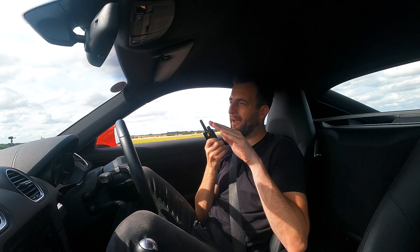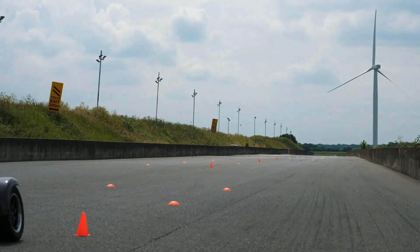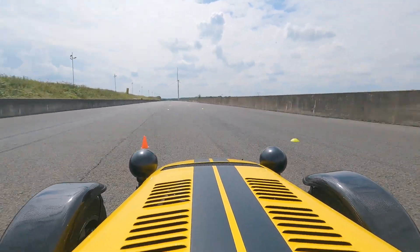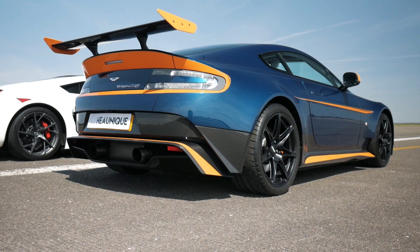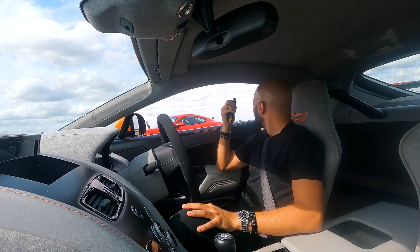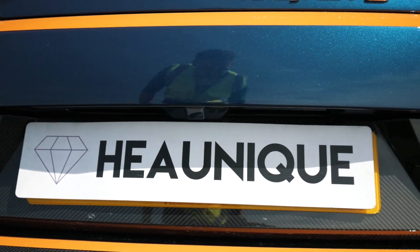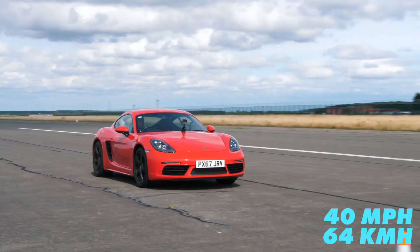Next is the moose test. We stay at a static speed, lift off going in, turn left, turn right — it shows how good the cars are at changing direction and how much grip they've got. The Aston is bigger and heavier so the Porsche should be more nimble, though the Aston has slightly bigger tires. Quick thanks to Hunique for lending us these cars — they are a supercar storage and transportation company, linked in the description below.